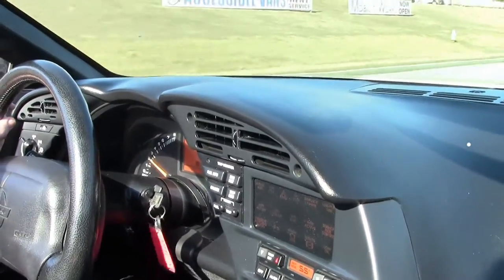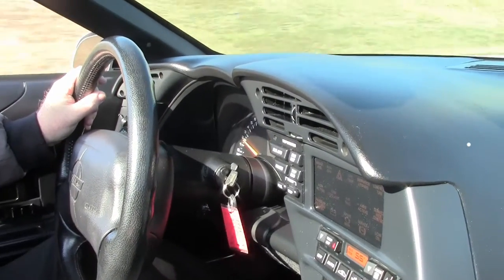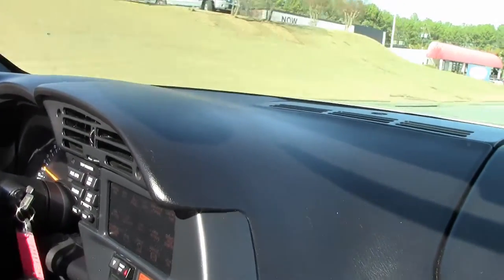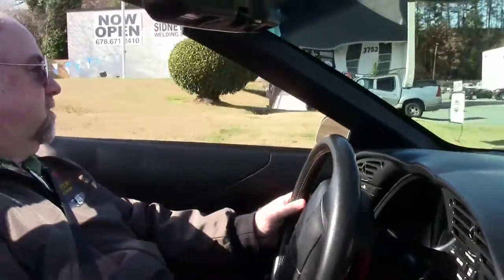Nothing like a C4 open car — '96 Collector's Edition. Very electronically laid out on the dash, digital everywhere. No problem here, just a great ride.